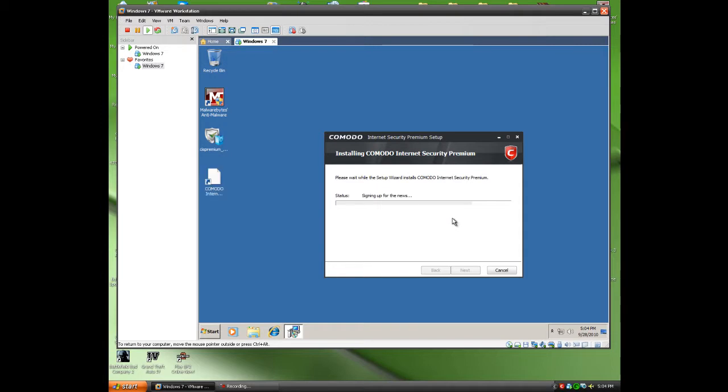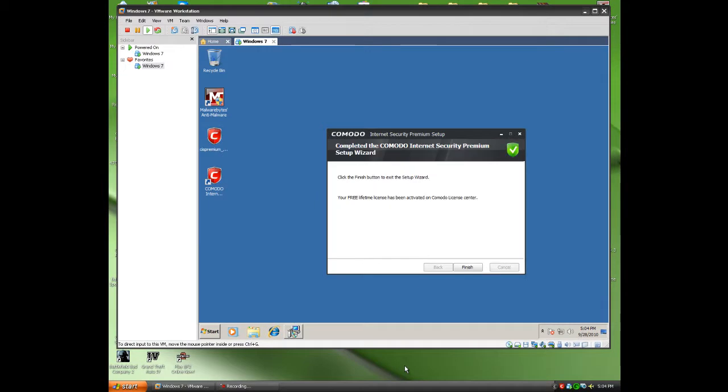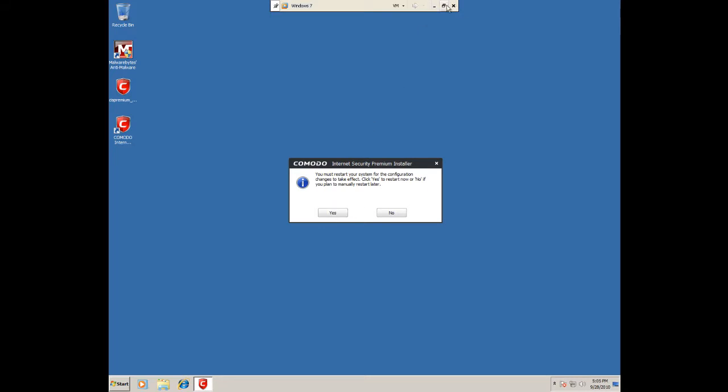Never mind, it's actually done. If you guys ever have any requests on any antiviruses or anything like that that you'd like me to review or test against malware, just send me a private message or comment on the video and I'll get back to you as soon as possible. I check my YouTube every day. I'm going to pause the video again. We just got a free lifetime license activated on the Komodo license center. Finish, and you have to restart.